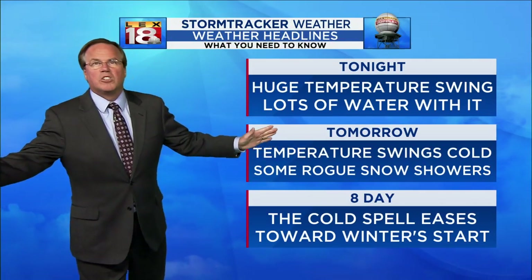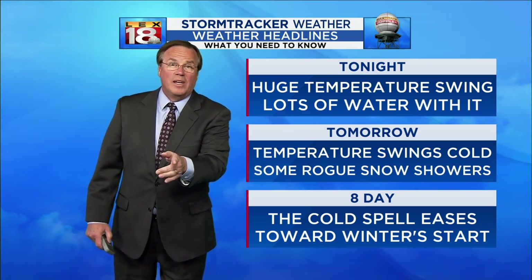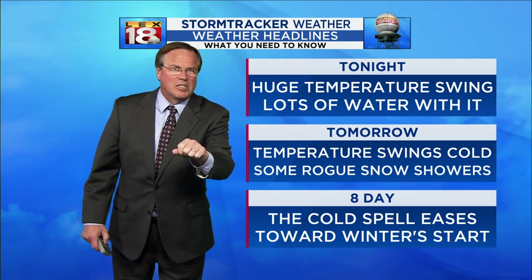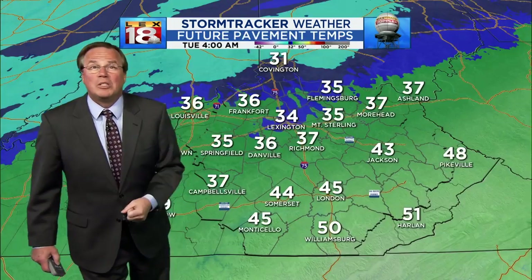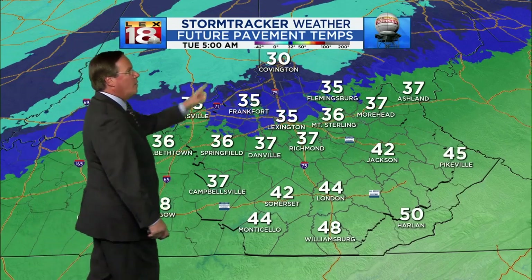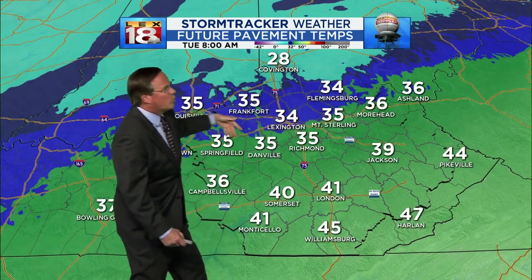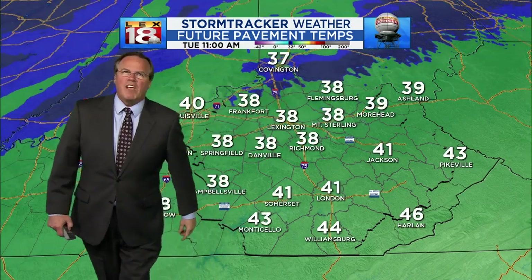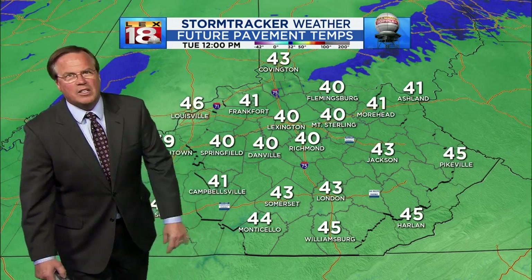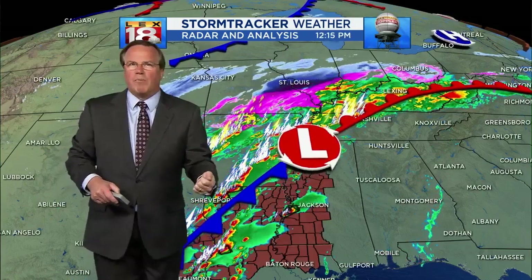Tonight there are huge temperature swings and lots of water to go with it. Tomorrow the temperature swings cold — could be a few rogue snow showers out there. The eight-day shows the cold spell easing as we head toward the start of the winter season, which is officially on Saturday. Now with the threat for a little wintry mix, this is the key value — our future track. Look at pavement temperatures getting into tomorrow: for most of us, the pavement temperatures never drop below freezing, so we may have some stuff falling, but I don't think we'll see any significant issues from that.